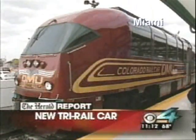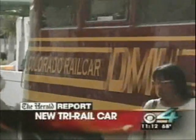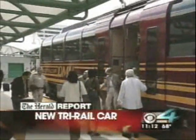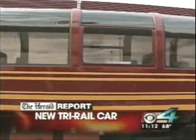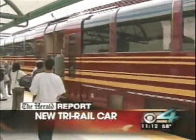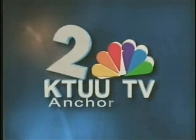South Florida Tri-Rail is now operating with some new wheels. The new coach doesn't give off as much pollution as current locomotives and can carry up to 18 percent more passengers than Tri-Rail's existing coaches. Officials say the increased space will help with the expected growth in passengers.